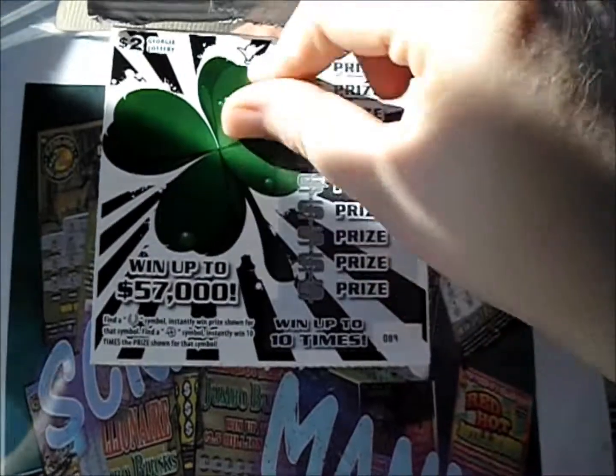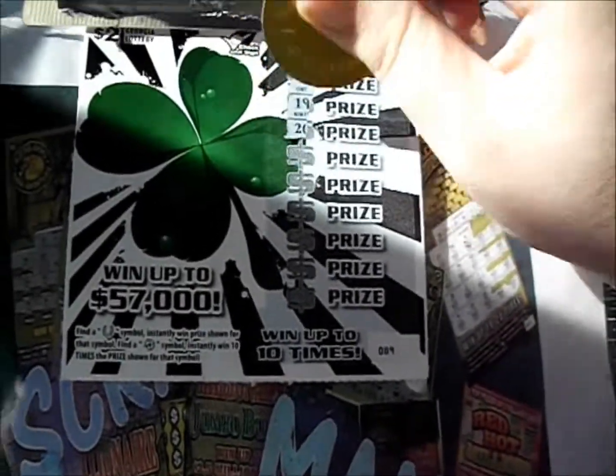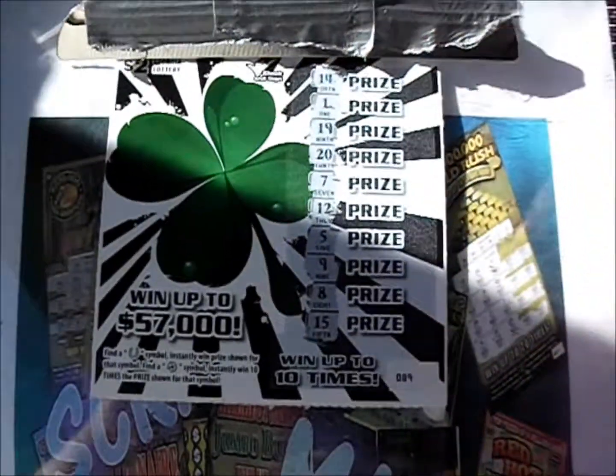I'll flip it over to the next one, and here we go. 14, 1, 19, 20, 7, 12, 5, 9, 8, 15.